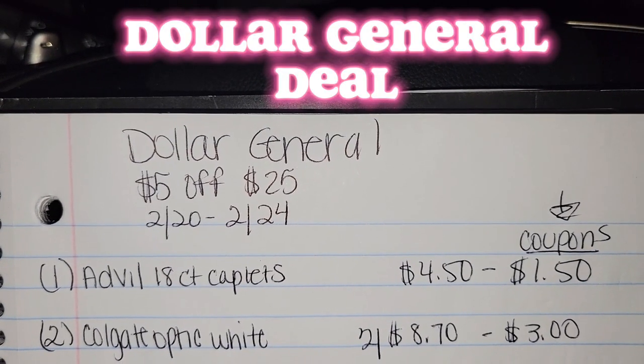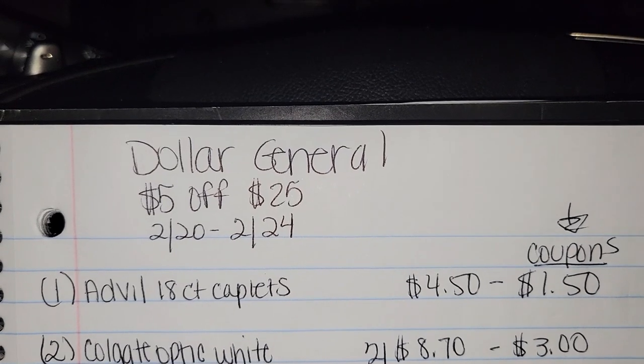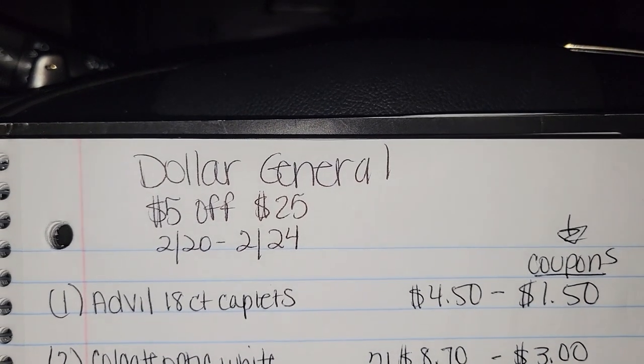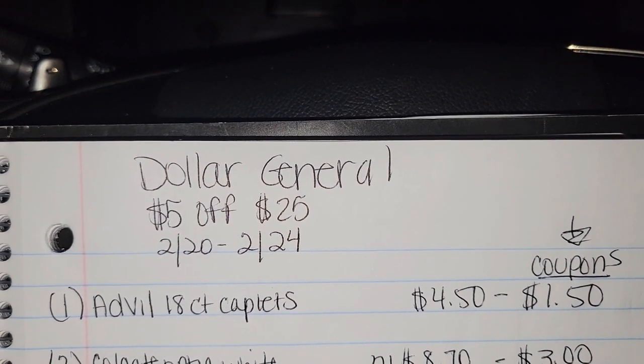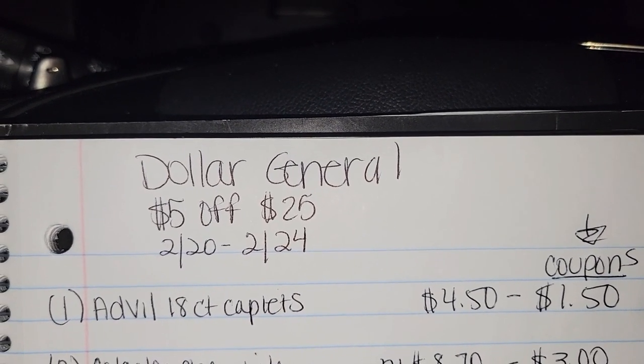Hey everybody, welcome back to another Dollar General video. This video is for the $5 off $25. Make sure you check your apps because I had an extra $5 off $25 coupon that was good February the 20th through February the 24th.